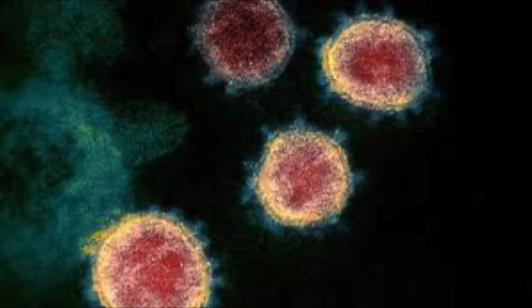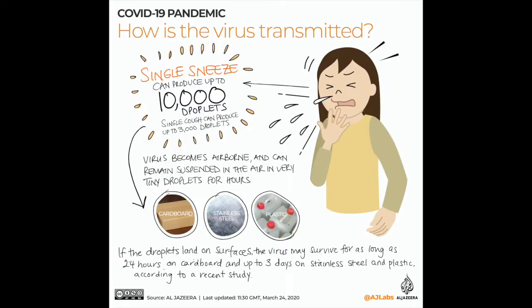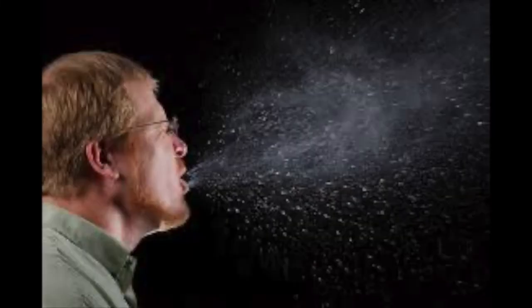Over the past year, a virus known as SARS-CoV-2 has been spreading around the world, infecting millions with a disease known as COVID-19. SARS-CoV-2 spreads from person to person through small respiratory droplets produced when someone coughs, talks, sneezes, etc.